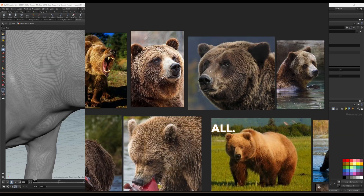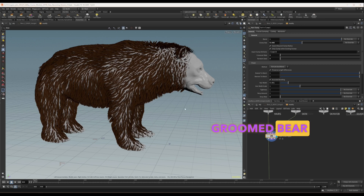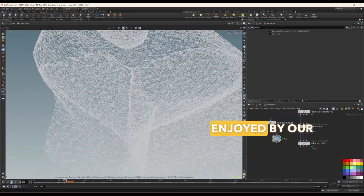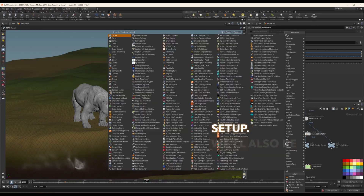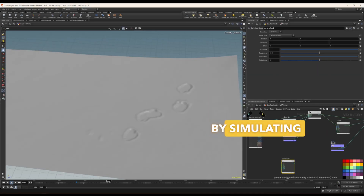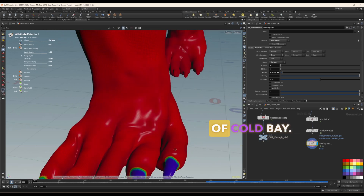But that's not all — you'll also learn to create meticulously groomed bear fur and simulate the visceral detail of a salmon being enjoyed by our bear, using an intricate Vellum setup. We'll also be exploring the interaction of these characters with the environment by simulating effects such as footprints left on the sandy shores of Cold Bay.